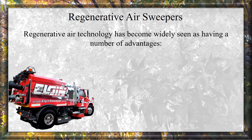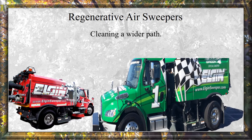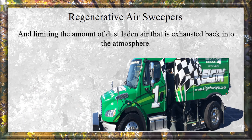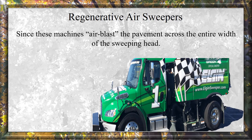Regenerative air technology has become widely seen as having a number of advantages: cleaning a wider path, removing small particles better, and limiting the amount of dust-laden air that is exhausted back into the atmosphere, since these machines air-blast the pavement across the entire width of the sweeping head.